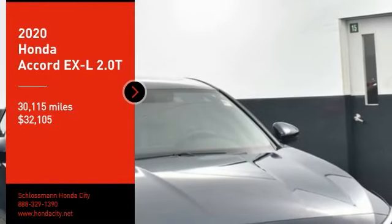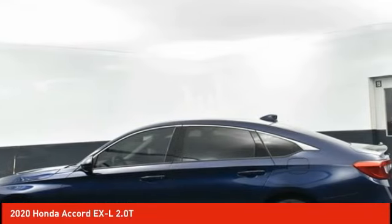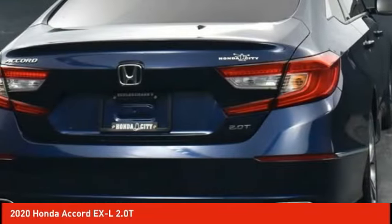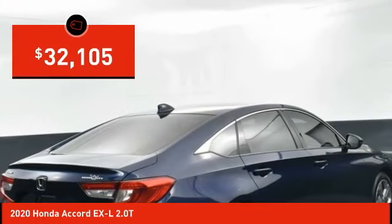Make a great choice today with the 2020 Accord — ingeniously simple, yet overflowing with luxury and technological creativity. All that and more in the Accord, and it is priced below $35,000.